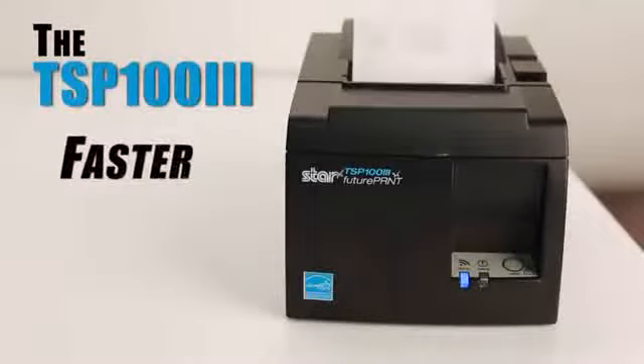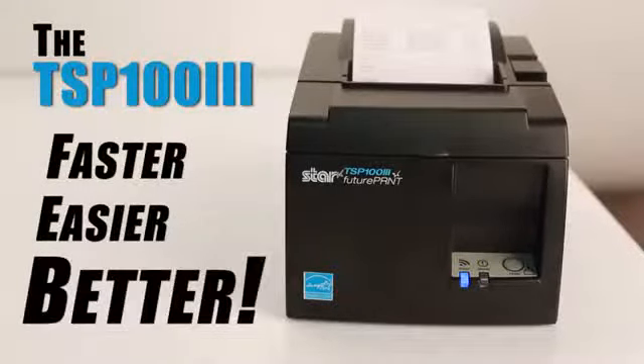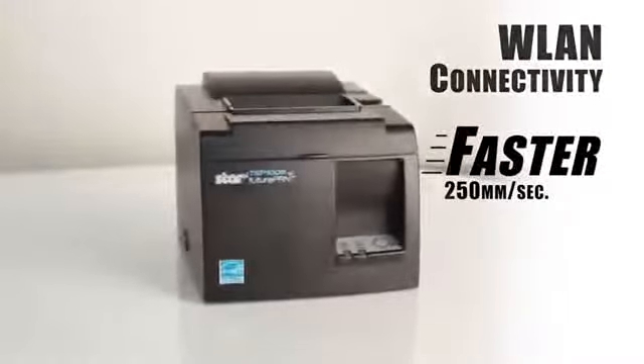The new TSP-103 thermal POS receipt printer — the faster, easier, and better solution for POS printing. The TSP-103 is offered with Wi-Fi connectivity and high-speed printing of up to 43 receipts per minute.